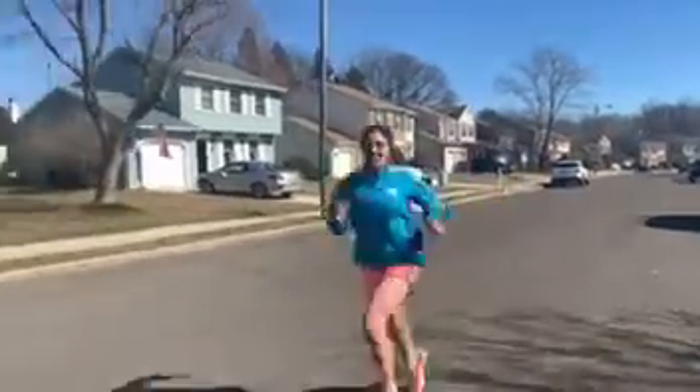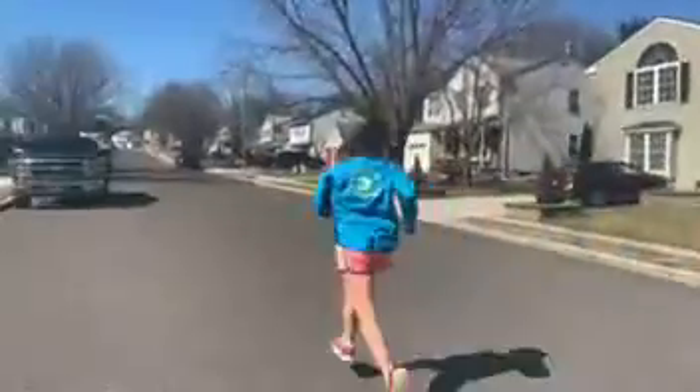Hi everyone, my name is Gina and I'm a nutrition student and dietetic intern at Rowan University. Today I'm going to be talking about what foods are best to refuel with after your run. I'm a six-time marathoner including the 2019 Boston Marathon, so I know just how important post-run fuel is.